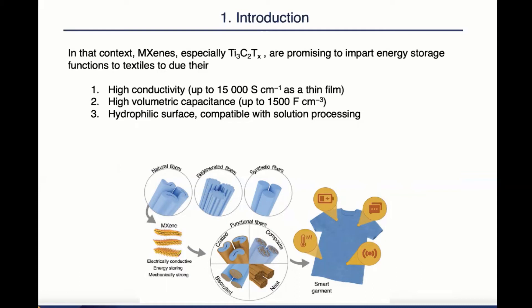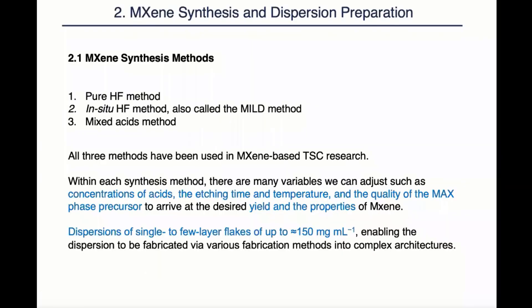Throughout the literature, we see many examples of incorporating MXene into fibers, yarns, and fabric, and demonstrating them for various applications. Coming to the second chapter, the authors introduce three main MXene synthesis methods, namely the PO-HF method, the In-Situ HF method, and the mixed-acid method. All three methods have been used in MXene-based TSC research.